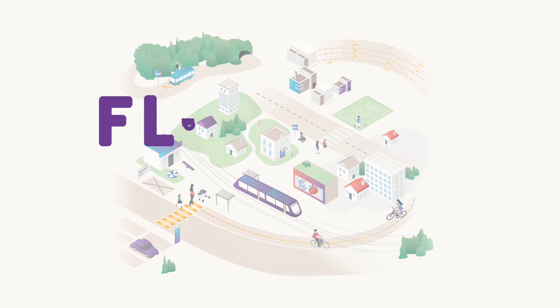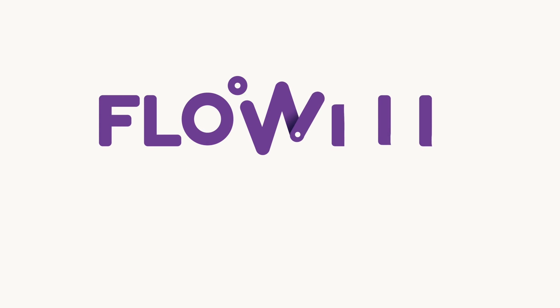FlowWell — a scalable solution we can build together for more welcoming public space.